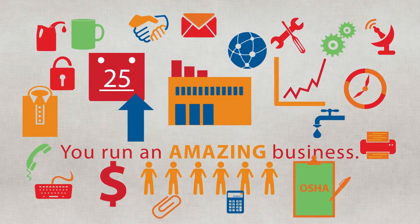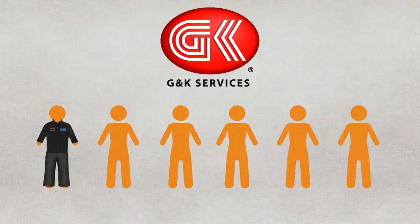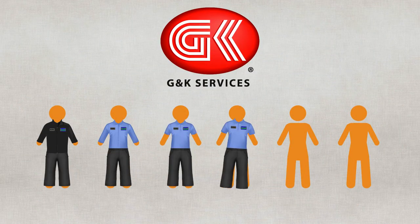We get that, because that's what we do — let you focus on what you do best. G&K can take all the worry about outfitting your company and enhance your employees' image and safety.